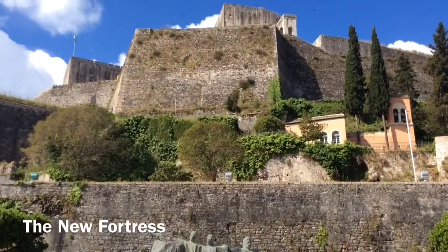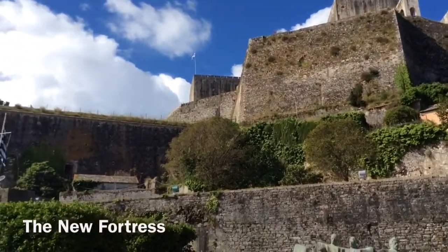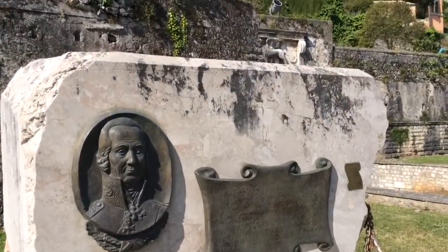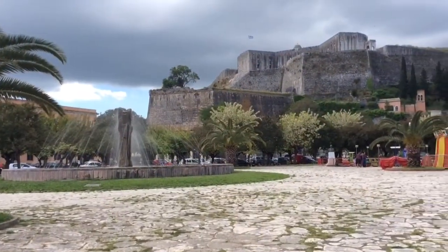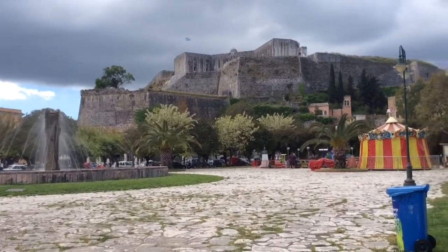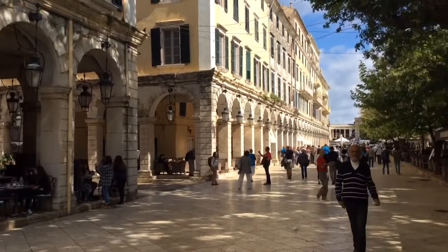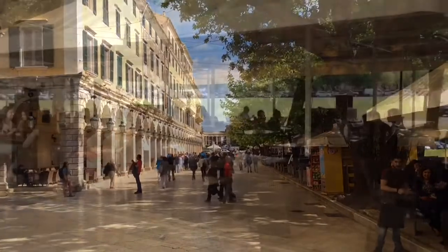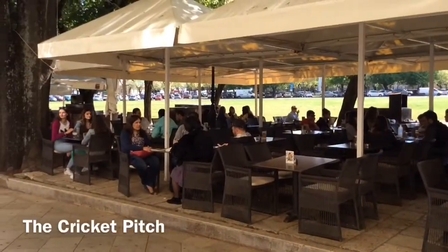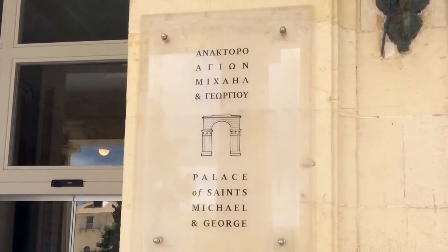From the 15th century, Corfu was under Venetian rule for some four centuries, then passing to French, British and Greek governments. The new fortress was built in stages on the hill of St. Mark. The Liston in Corfu, with arcaded terraces and fashionable cafes, was built in 1807 by the French, although the word 'Liston' is of Venetian origin, referring to marbled slabs used for paving the streets. The cricket pitch is from the time when the British ruled Corfu.